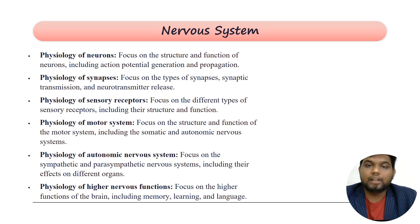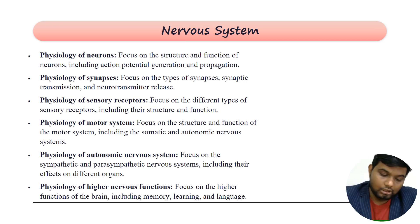In nervous system physiology, the physiology of neurons focuses on the structure of neurons — the neuronal cell body, axons, and dendrites. Topics include Nissl granules, where summation potential occurs, where action potential occurs, and how one neuron is connected with another through the synapse. Synaptic transmission is also covered here.